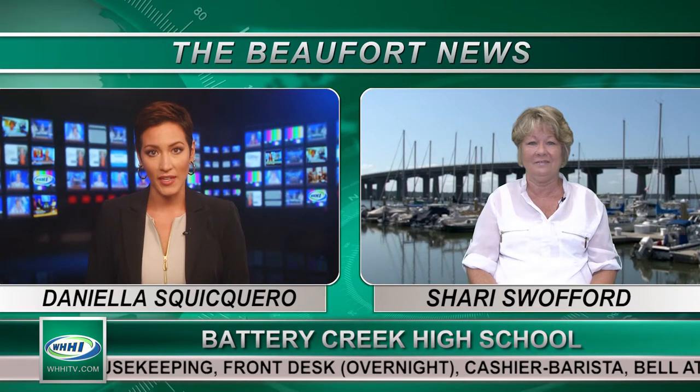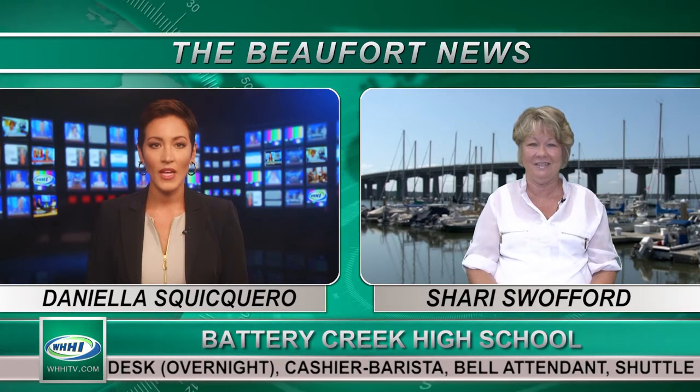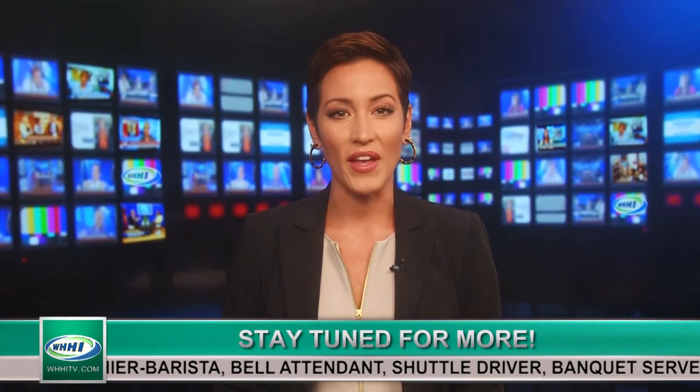Well, Sherry, thank you so much for your work in the classroom and for your time today. Congratulations on your grant. Thank you so much. After the break, we hear even more from Battery Creek High School on another grant winner. Stay right there.